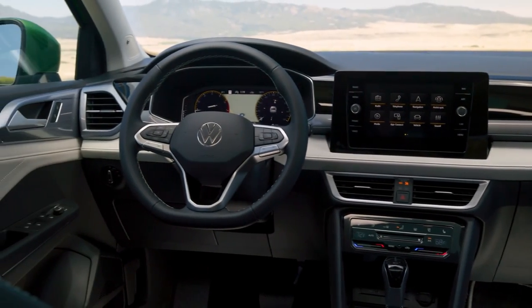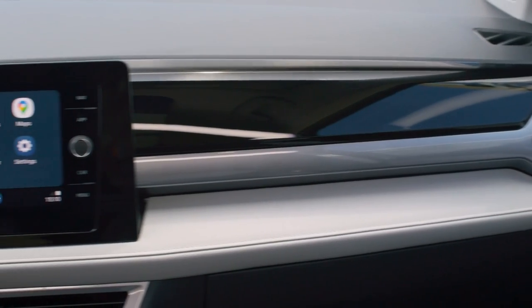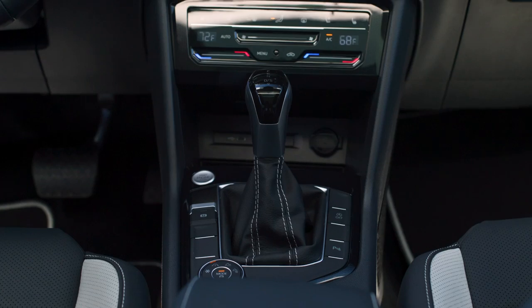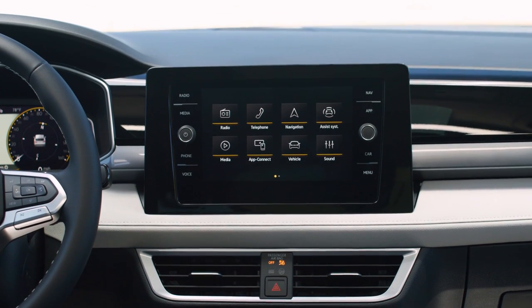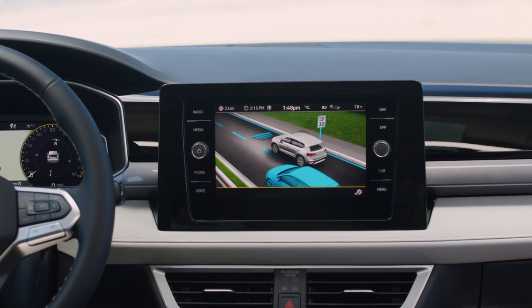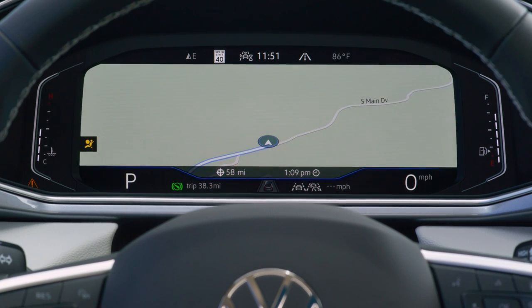The Taos S features two-tone black and gray cloth upholstery. SE and SE Black models are equipped with CloudTex and cloth materials — SE in two different two-tone options and SE Black in all black, naturally. SEL models are outfitted with leather seats, available in either a two-tone black and gray combination or a new striking dark blue hue.